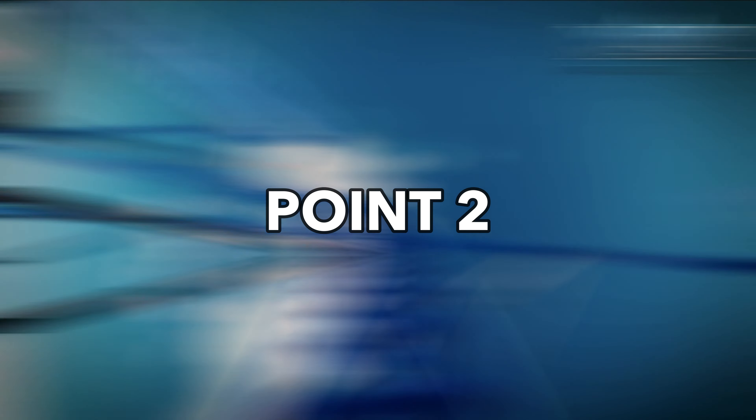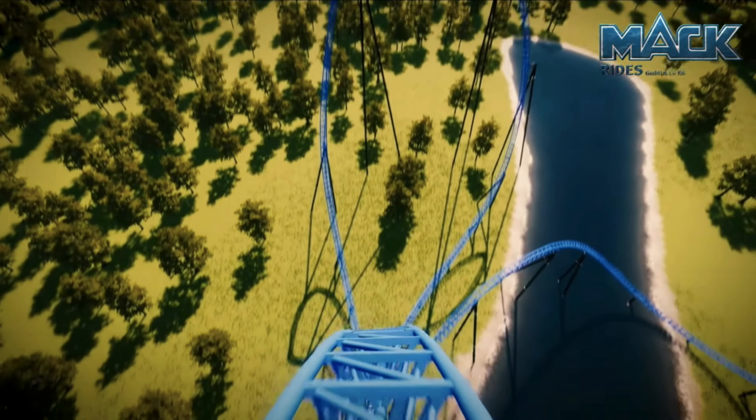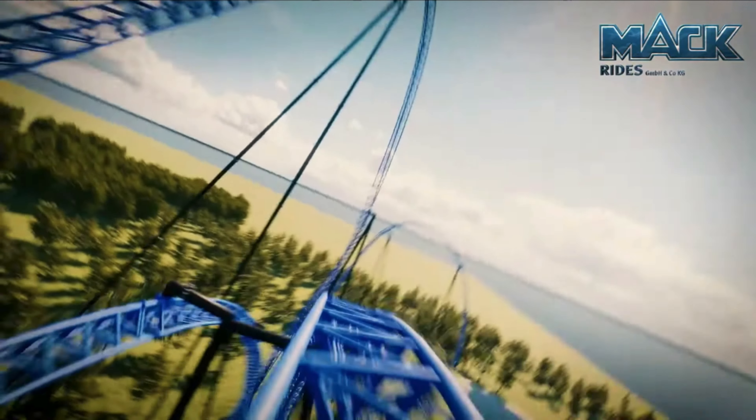My second point touches on the intensity of the ride. Having looked at the POV of Project Exodus, you can tell that the ride experience is going to be incredibly tame — no, of course it looks to be very intense. So a sustained ride experience could be too much for most guests and potentially uncomfortable even for seasoned riders like myself.